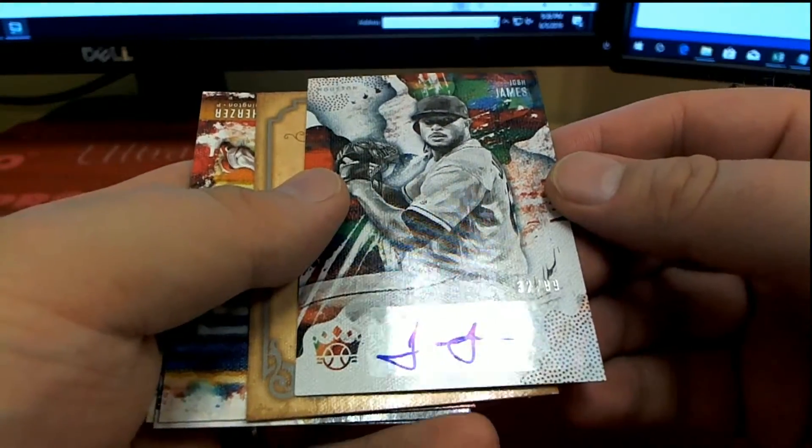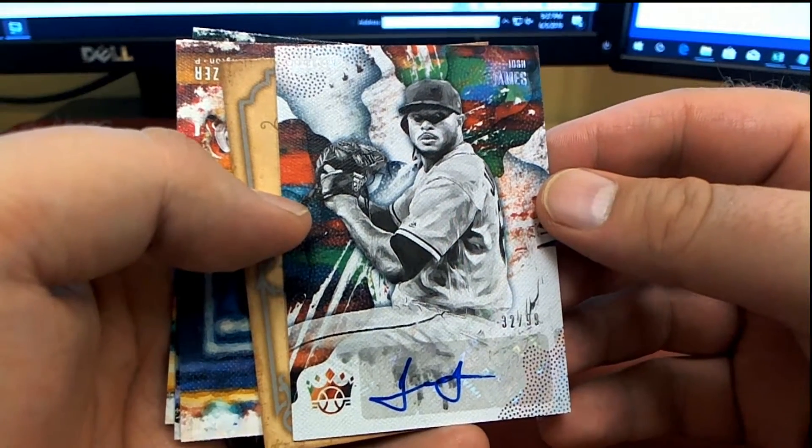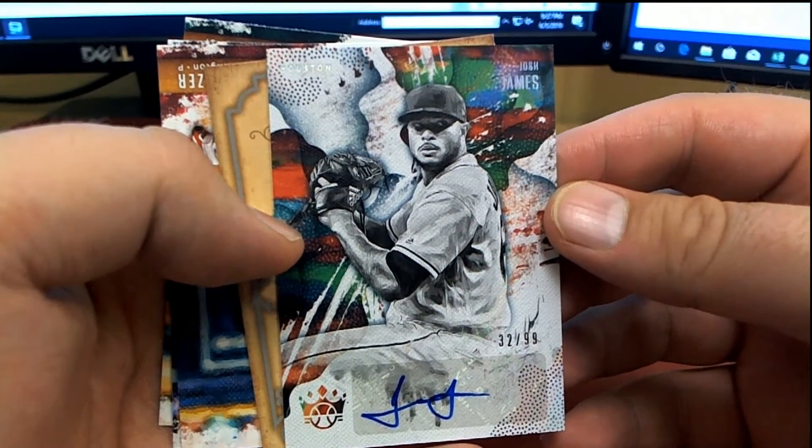There's a Josh James, 32 of 99, check it out, Astros. It's Houston — that's Daniel G coming out to you, Daniel G.